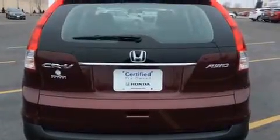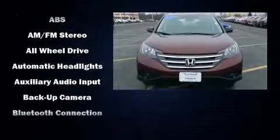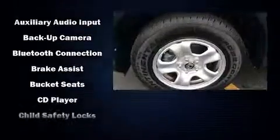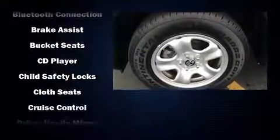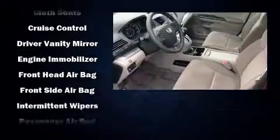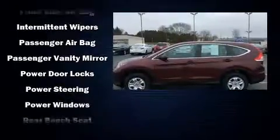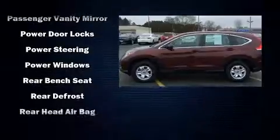Honda also prioritized safety and security with features such as dual front impact airbags, front and side impact airbags, traction control, ignition disabling, and four-wheel disc brakes with ABS. Sophisticated all-wheel drive technology maintains a firm grip on the road.